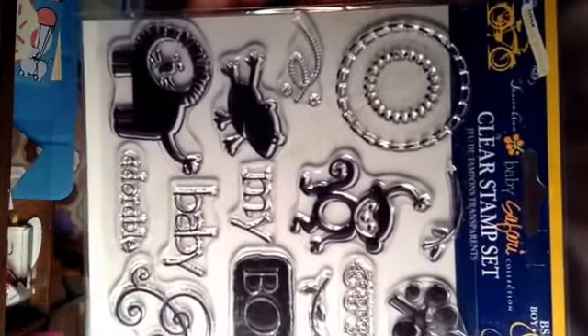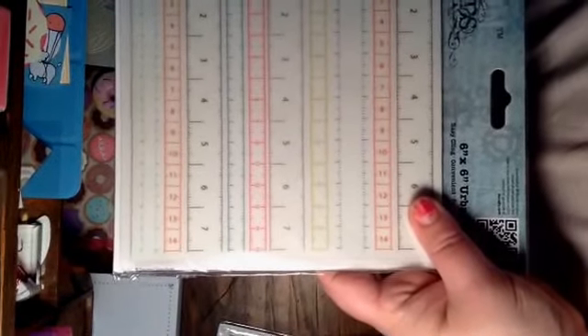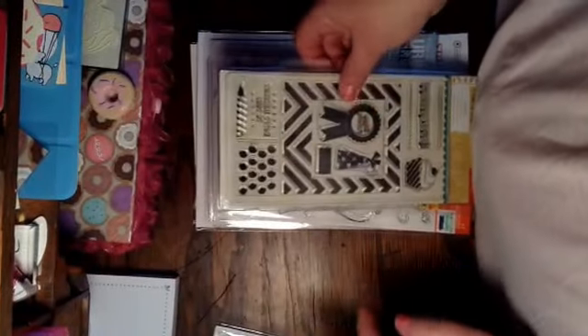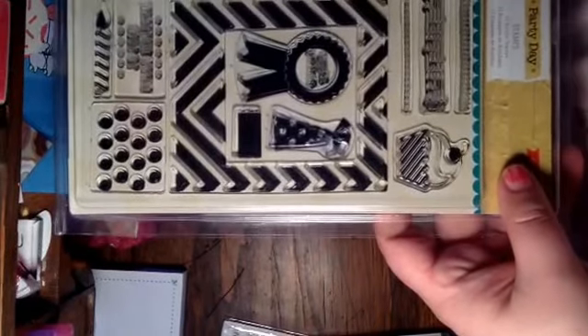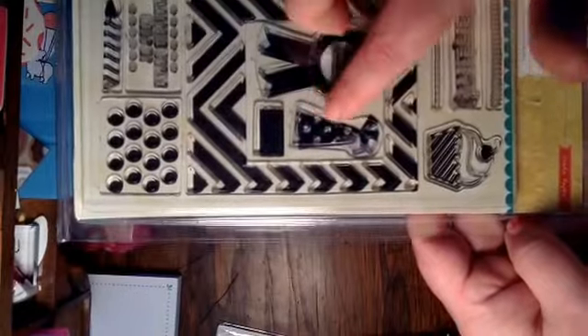They're all there. This one is brand new — it's like a boy one, little monkey. These I got on Blitzy and they were like $10 apiece. This one is Paper Mania, it's a six by six stamp set. The rulers are for measuring — it's brand new.